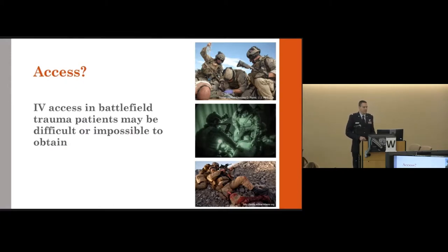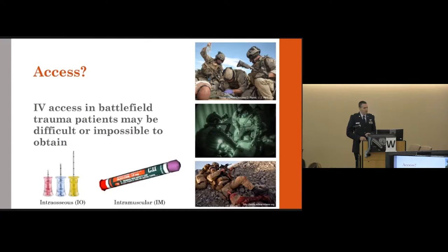Factors affecting IV access include working under night vision or blackout conditions, severely injured and hypovolemic patients with depleted vessels, and the body armor and equipment our patients wear — all of which inhibit obtaining IV access quickly. Because of this, interosseous and intramuscular administration of medications are very popular in military settings. IO access can be taught quickly, and IM auto-injectors often have instructions built right on the side, so anyone can use them.